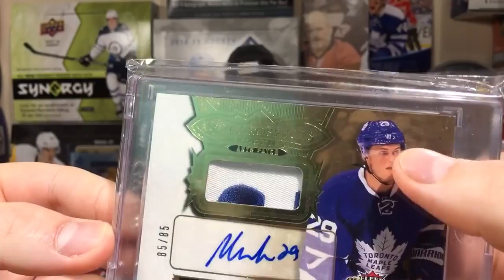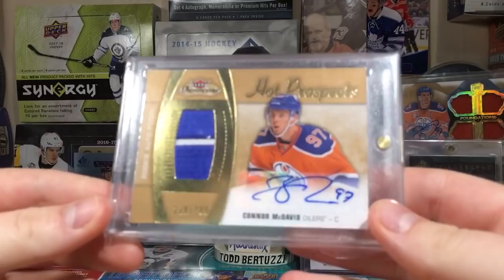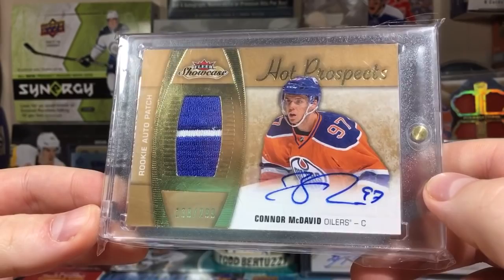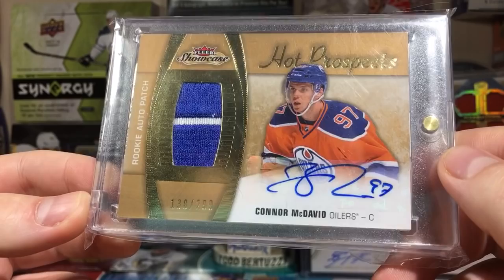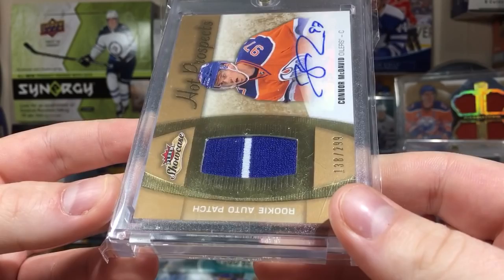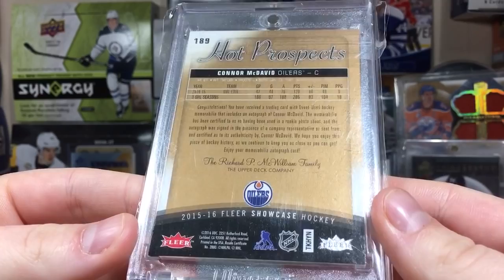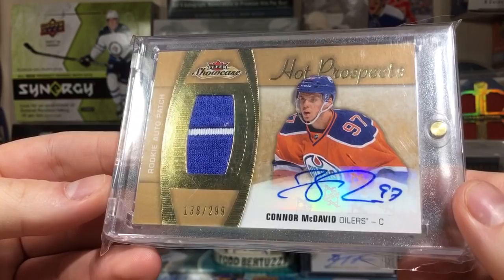Next up is another auto patch. I had one of these last year but it was in rough shape with signature and corner issues. This one's in better shape. It's a Connor McDavid from 15/16 Fleer Showcase Hot Prospects auto patch, numbered to 299, and it's a logo patch - I think it's right on the Oilers logo. Got a good deal on this. It's probably the most movable of the three Showcase cards, but you can't go wrong with McDavid - probably one of the best investments right now.